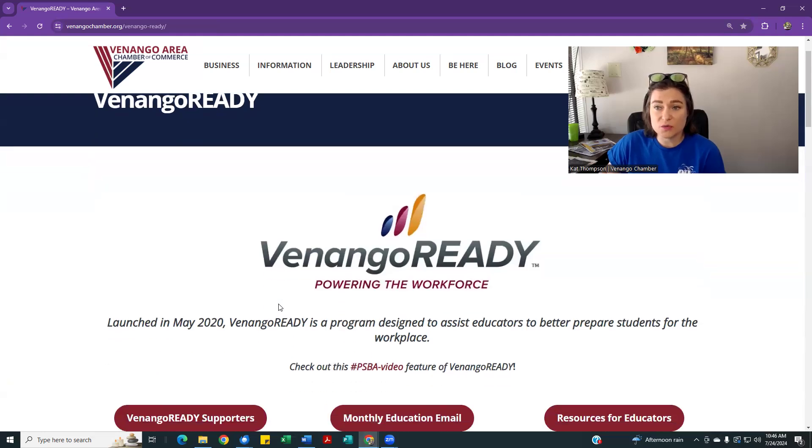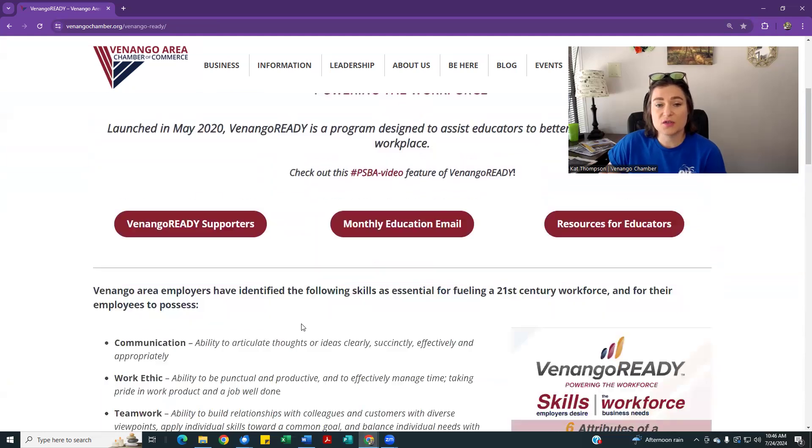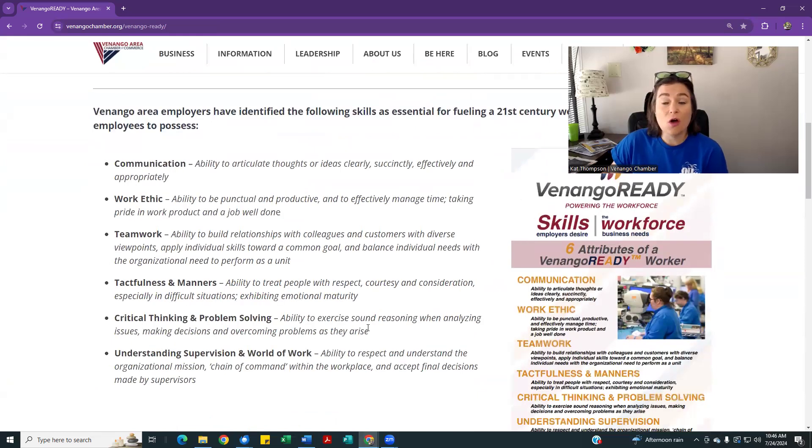We're partnering with all local school districts to talk to students about six essential skills that we feel are important no matter what industry, no matter what job you go into. So these are the kinds of things that we're talking about with students and educators.